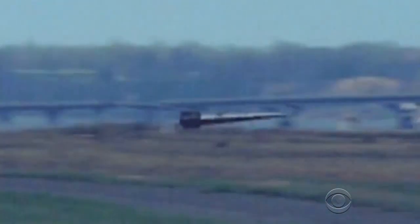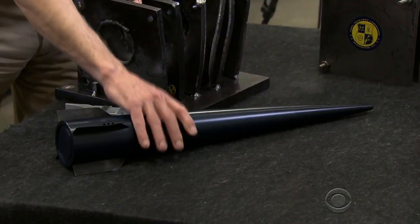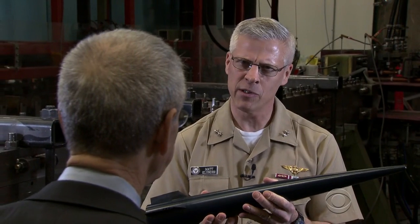The phrase 'faster than a speeding bullet' just took on a whole new meaning. An electromagnetic rail gun is a gun that uses just electricity, no gunpowder, and can shoot a projectile like this well over 100 miles at Mach 7 — seven times the speed of sound.